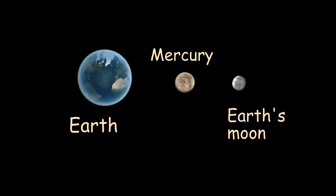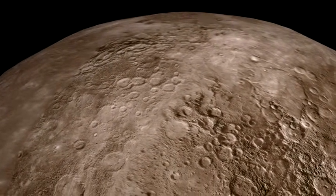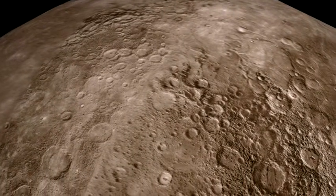Mercury is our smallest planet. Its diameter is less than half of Earth's. In fact, Mercury is only one and a half times the size of our moon, and smaller than some moons of Jupiter and Saturn. Mercury's surface even looks like our moon's, with thousands of craters.